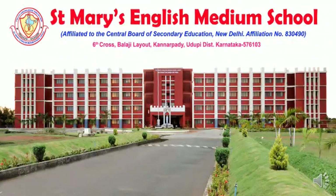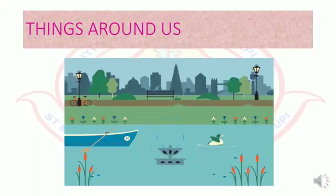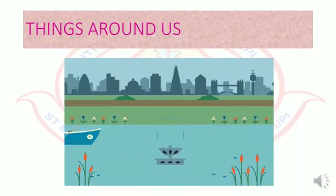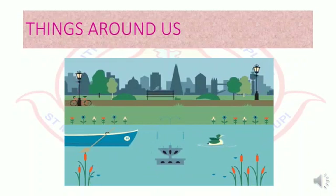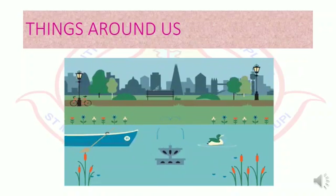Hello students! Welcome to another science session. Are you all excited? Today we will be learning about the things around us. Carefully observe the video clipping and try to identify the things shown.